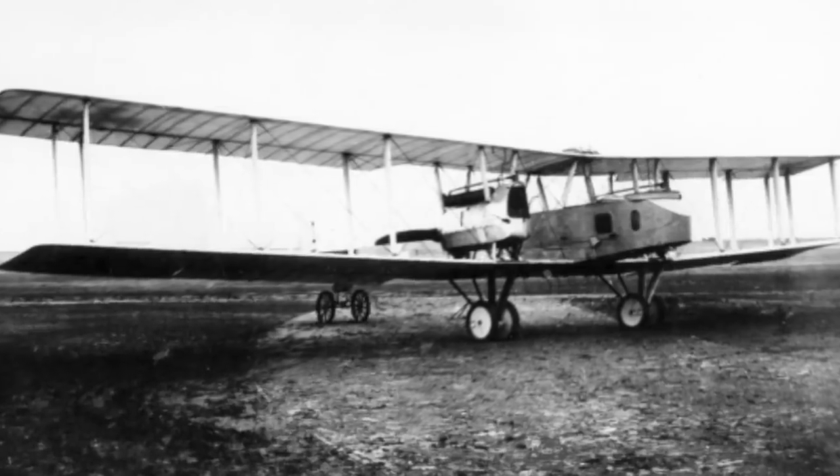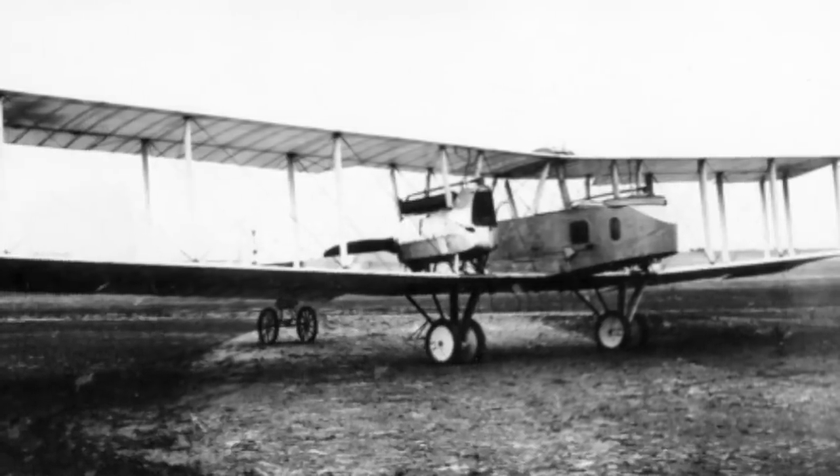Developed by the Gothaer Wagonfabrik manufacturer, the Gotha Bomber was a two-engine biplane design made out of a steel skeleton, wood framings, and fabric skin. This aircraft was built in complete secrecy to keep English intelligence from finding out about Germany's secret weapon. As bomber aircraft technology was relatively new at the time, the biplane had several innovations that had never been seen before.